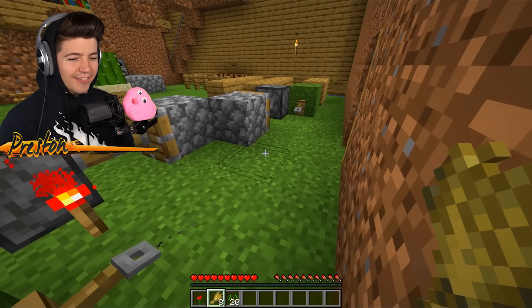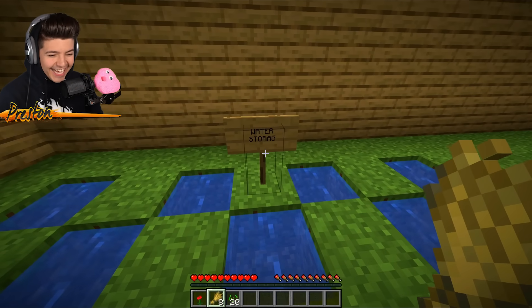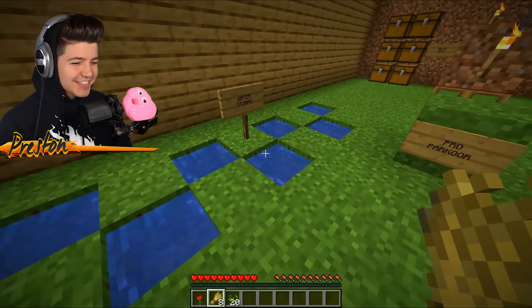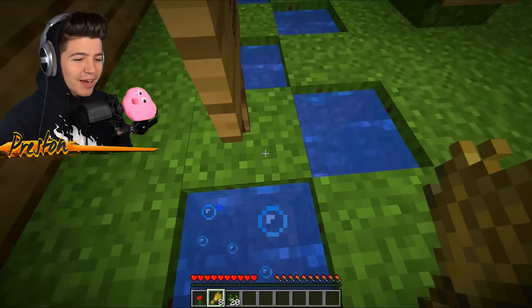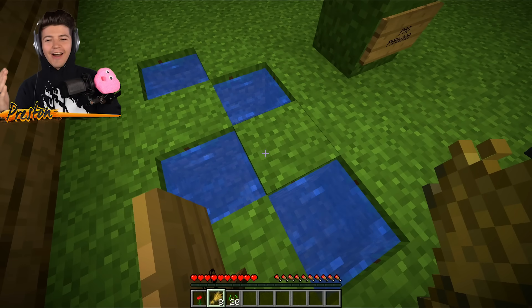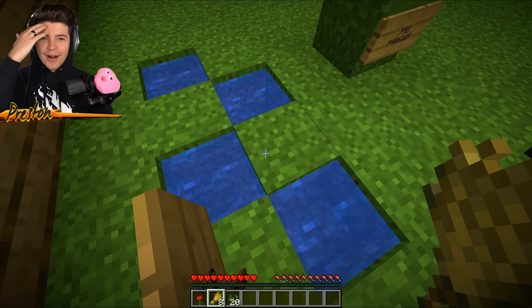Did he really think that I was going to fall for this? We've got 'Water Storag' — not storage, just water storag. What is this? Is he trying to make infinite water? This is not how you make an infinite water source. This is hurting my brain right now.